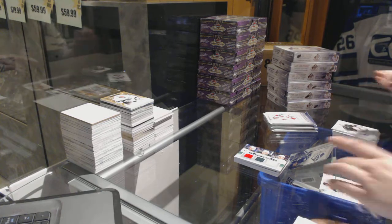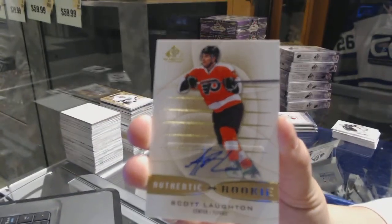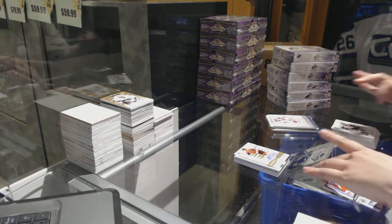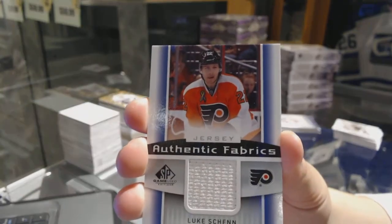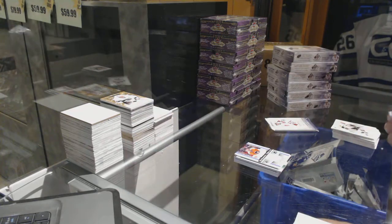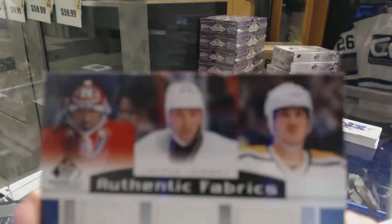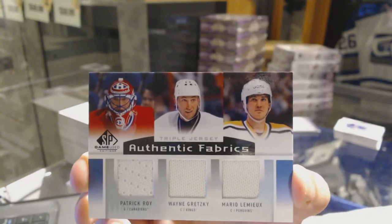We've got an authentic rookie auto for the Philadelphia Flyers, Scott Lawton. We've got an authentic fabrics jersey for the Philadelphia Flyers, Luke Shen. We've got an authentic fabrics triple jersey random between L.A., Montreal, and Pittsburgh: Patrick Wall, Mario Lemieux, and Wayne Gretzky.